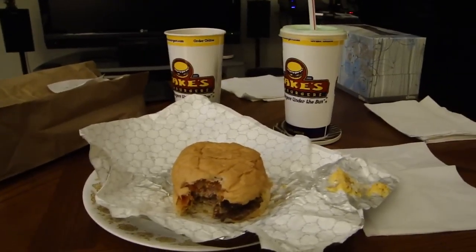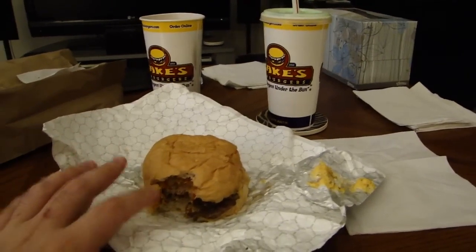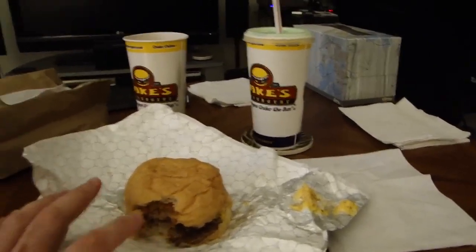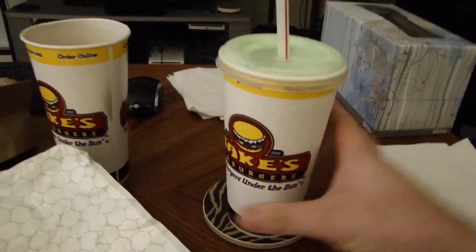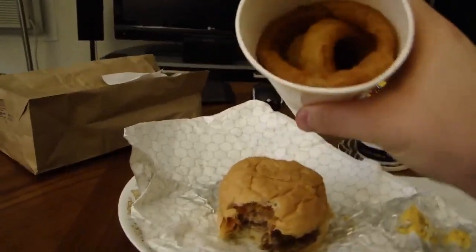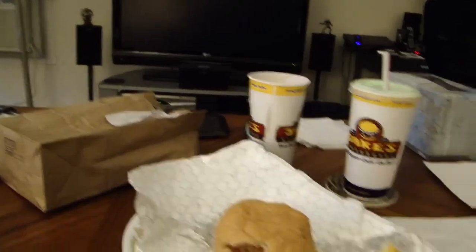Everything is pricey. The burger itself — the Double Jake Burger — I believe starts at $4, and depending on what you get added to it the price can increase. This ended up being $5 for the burger. The shake was $4 — that's kind of ridiculous, $4 for a milkshake, even if it is delicious and freshly made. And the onion rings are $3. In their defense, the onion rings are probably worth it because look at how many you get — it's a ridiculous amount in that giant cup. But everything else, I don't know, it is overpriced. You get what you pay for — you're going to pay a lot of money but you're going to get an absolutely delicious meal.